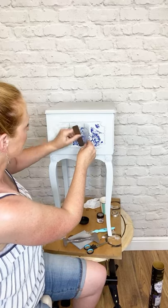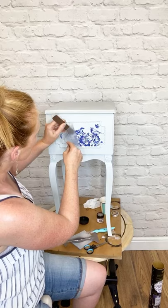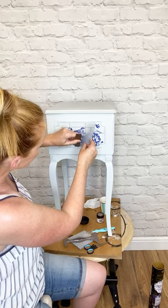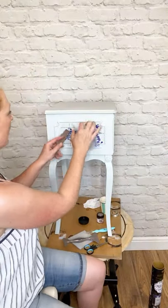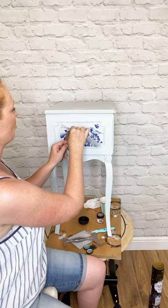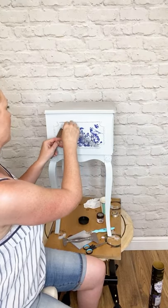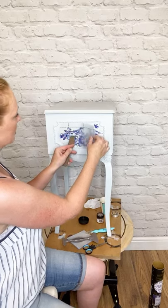This is my first time using this one and it's really got that feel of blue and white china. It really reminds me of crockery — the blue and white china dinner service, however you like to call it.